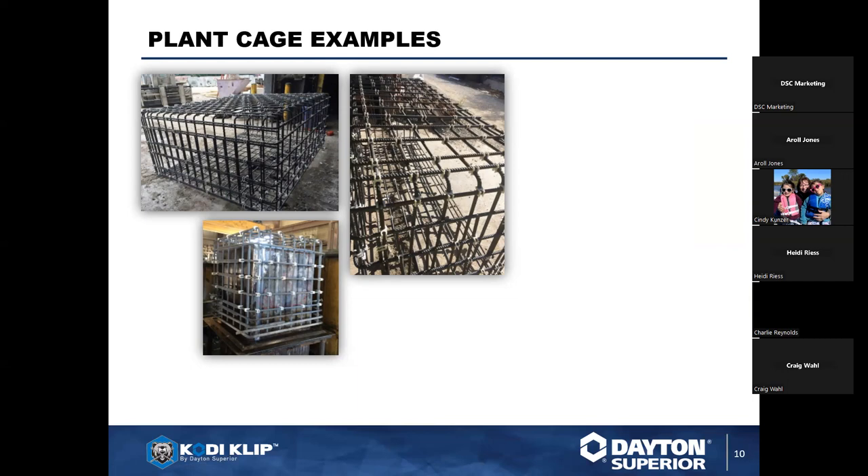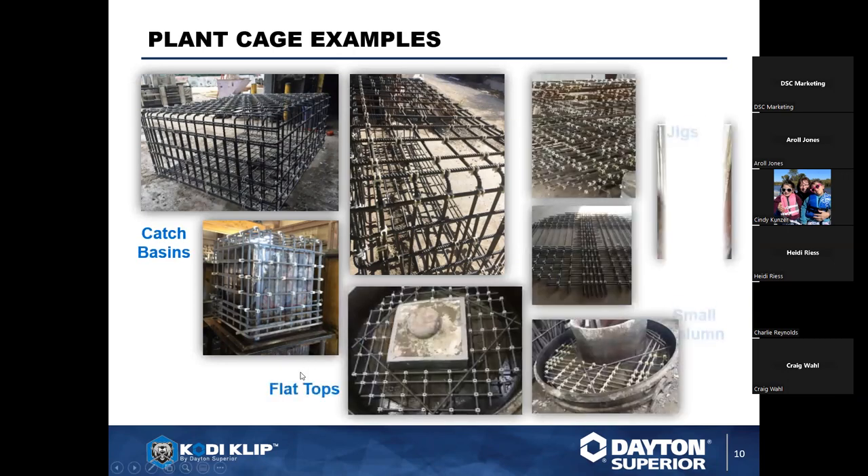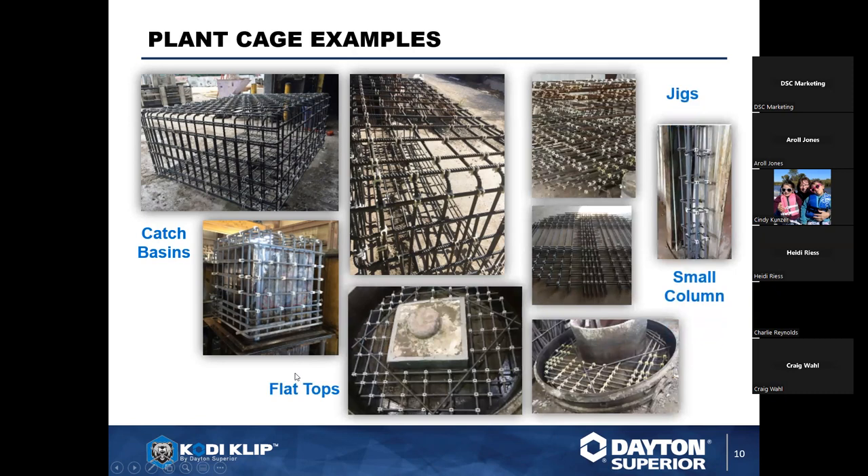Thank you, Chuck. Good afternoon, everyone. I'm A-Roll Jones and I've been with Code Eclipse since 2005. What Chuck was talking about earlier — musculoskeletal disorders in the industry — is one of the backbreakers for ironworkers. All the motion and bending and tying of steel causes these disorders. The Code Eclipse system takes away so many of those problems. When you're building your cages and catch basins, whether 80 by 84 or 48 by 96, the Code Eclipse system is going to be very rigid.